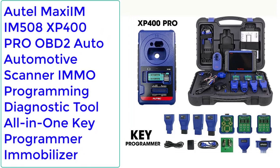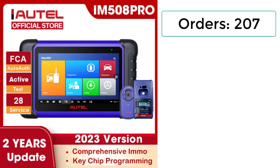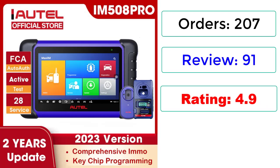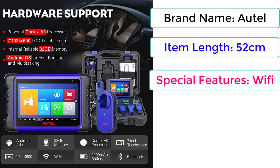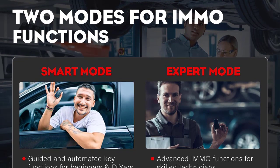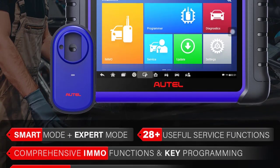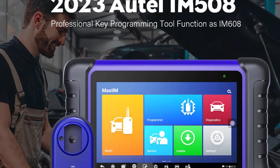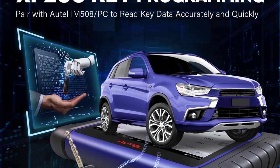Number 5: Autel Maxi IMIM508 XP400 Pro OBD2 Auto Automotive Scanner IMMO Programming Diagnostic Tool All-in-One Key Programmer Immobilizer. Orders: 207, Reviews: 91, Rating: 4.9, 48% Off. Item Length: 52cm. Special Features: Wi-Fi, Memory: 32GB, Material Type: Plastic ABS. Display: 7-inch LCD Capacitive Touchscreen with 1024x600 resolution. Feature: XP200 Key Programmer. Operating System: Android 4.4.2 KitKat. Processor: Cortex-A9, 1.6GHz. Tested battery life: around 4.5 hours of continuous use. Check description below for product link.